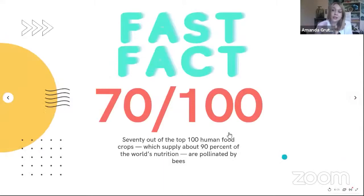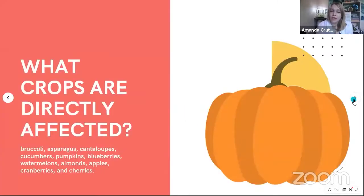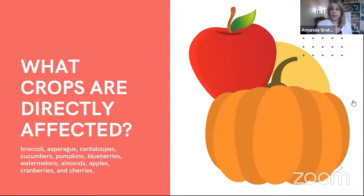A fast fact here, and I also want to debunk a little bit about this: 70 out of the top 100 human food crops, which supply about 90% of the world's nutrition, are pollinated by bees. You'll often see the fact that one in every third bite of food was pollinated by a bee. This is very true. Bees have this humongous widespread effect on human food production. However, it can sort of be a misleading fact.